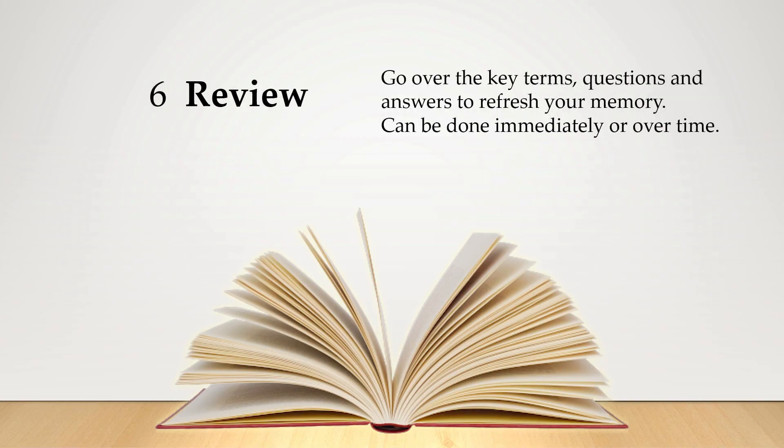And finally, Review — refreshing your memory. This can be done immediately after the last five steps, or periodically through the year — for example if you've got a big exam you're preparing for.